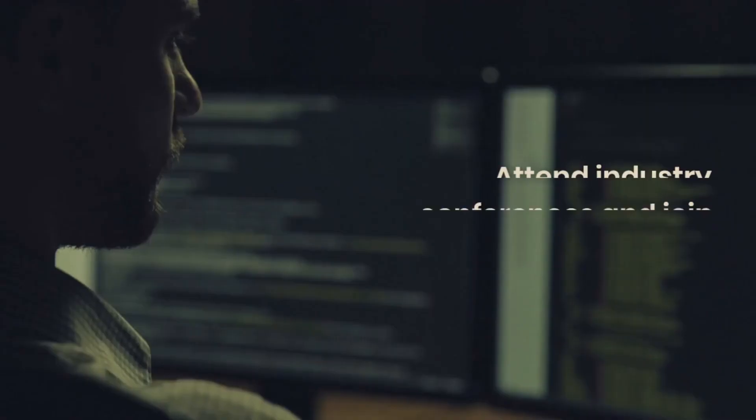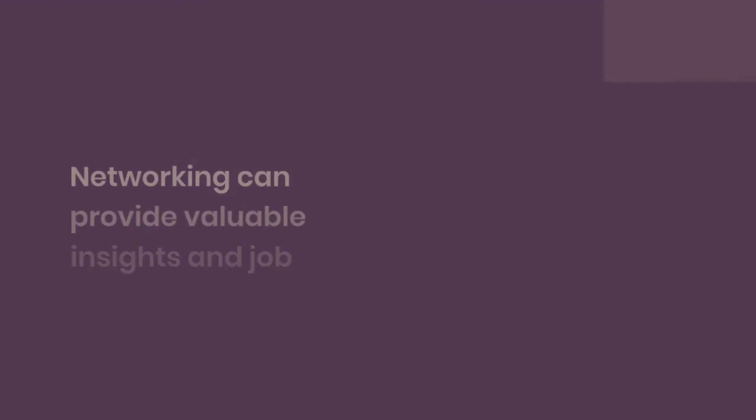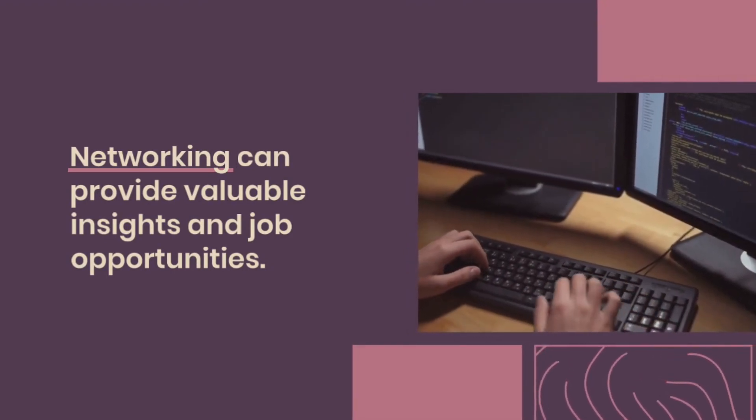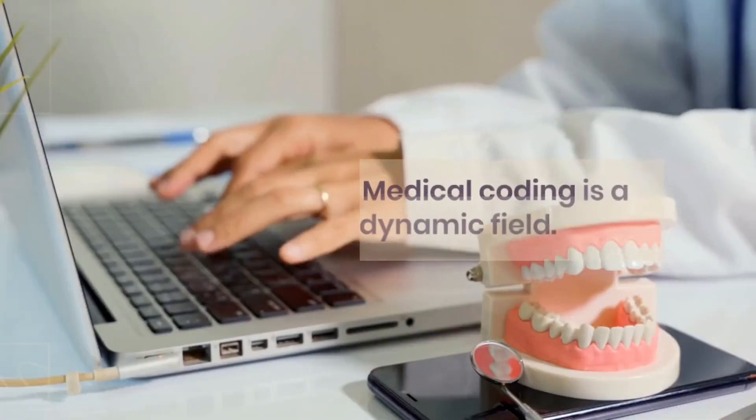Step 5: Gain practical experience. Look for opportunities to gain practical experience in medical coding. Consider internships, volunteering, or entry-level positions in healthcare facilities or medical coding companies. Practical experience will not only help you apply your knowledge but also strengthen your resume.